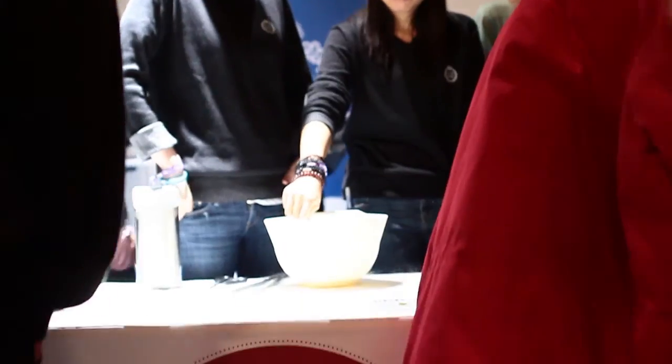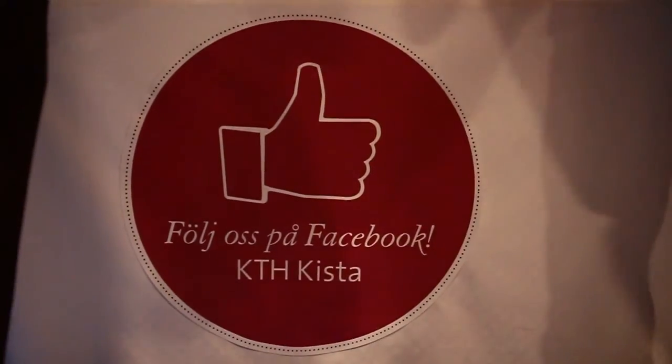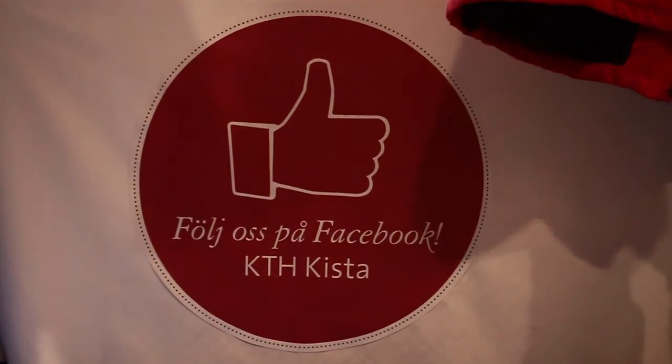If you're interested in learning more about KTH, you can check them out on their Facebook page. Thank you for watching.